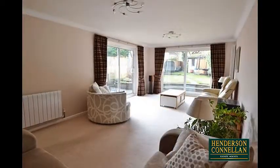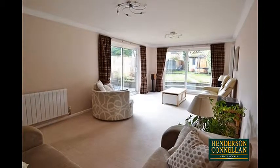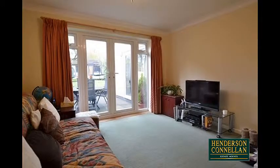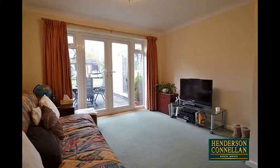The light and spacious living room features patio doors to two sides, overlooking and giving access to the rear garden. There's a third ground-floor reception room which also opens onto the garden, and could be used as a family room, study, or fourth bedroom.